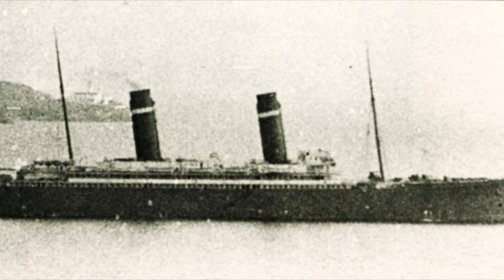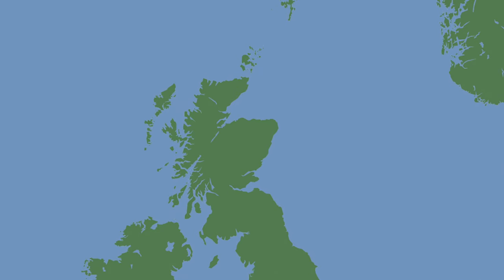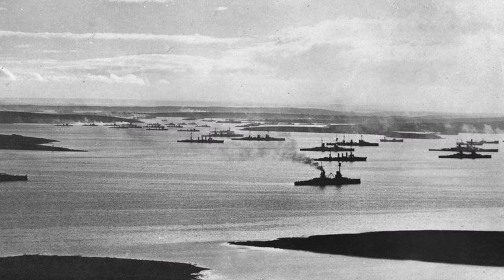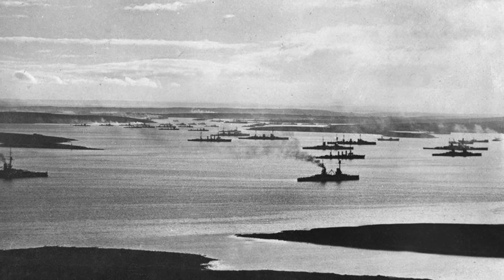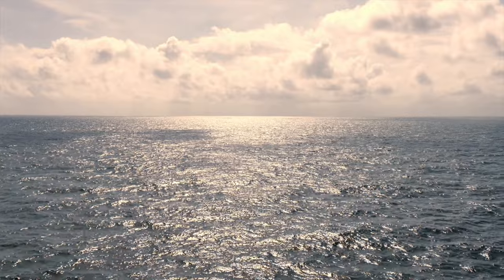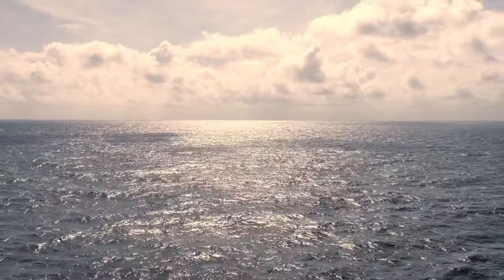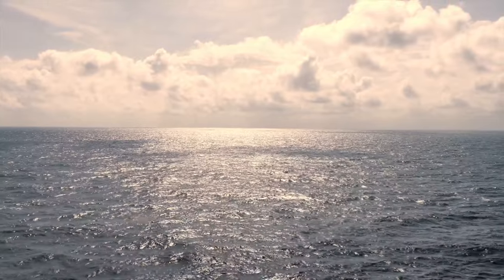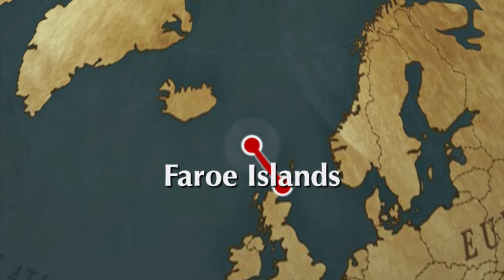Once the ship dropped off its pilot, Captain Slater opened the sealed orders — to head for Scapa Flow and meet up with HMS Crescent. Once in Scapa Flow, Oceanic began patrolling the area. In one incident, she signaled for another steamer to stop. When the unidentified steamer didn't heed the warning, Oceanic fired a shot across the bow, which then stopped immediately. Once identified, the ship was allowed to proceed. Oceanic then left Scapa Flow and went to Muckle Flugga and then further north to the Faroe Islands.